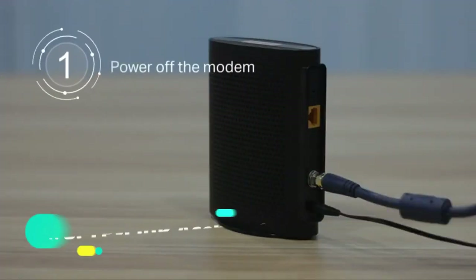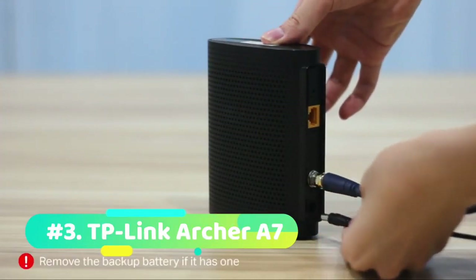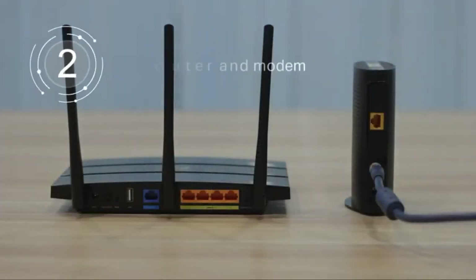At number 3 we have the TP-Link Archer A7. The TP-Link Archer A7 is the best Wi-Fi router for those on a budget, delivering very good 802.11ac performance and a surprising number of features for less than $60.